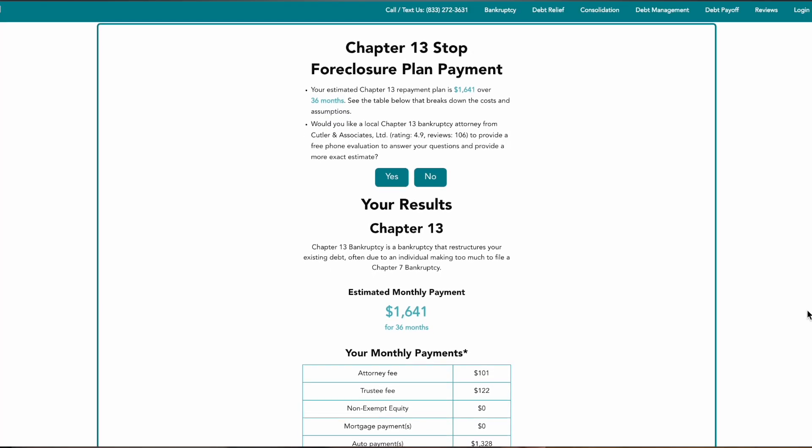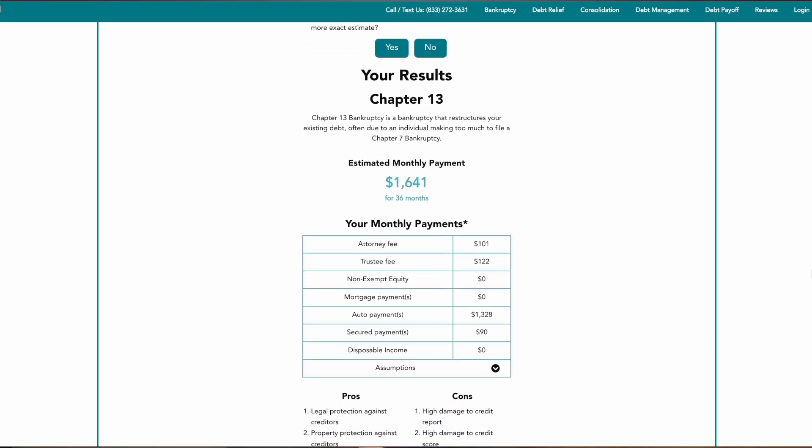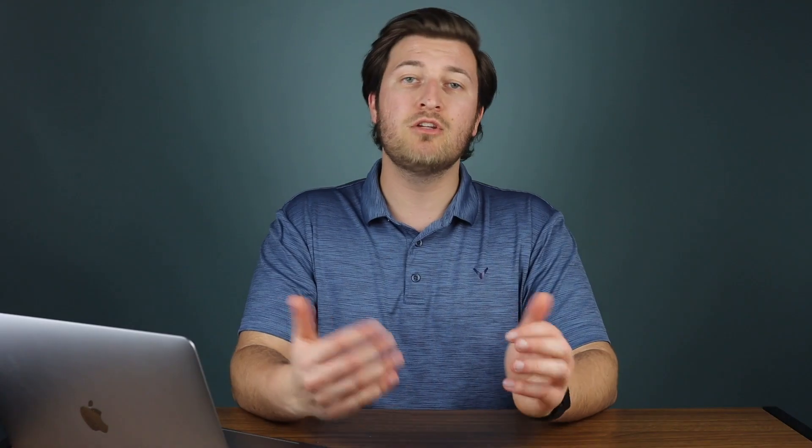Finally, I want to touch on which option you should choose. Since everyone's situation is unique, it's ultimately up to you on which option makes most sense. However, if you've tried most of the options discussed and you're now considering bankruptcy, I would take our Chapter 13 Georgia stop foreclosure calculator to help you estimate the cost, pros and cons, and break down the payment plan based on your zip code and personalized data. That way you can make the most informed decision and compare all your options. Feel free to give us a call at 833-272-3631, or leave a comment below.